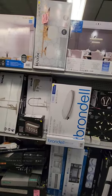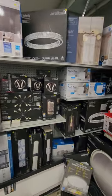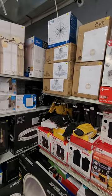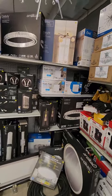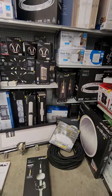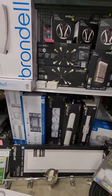We've got bidet seats, lots of beautiful lights — look at those ones in the top right corner there. We got fans, bathroom fans with and without lights, mirrors that light up. We got toilet seats and lots of vanity lights, guys.